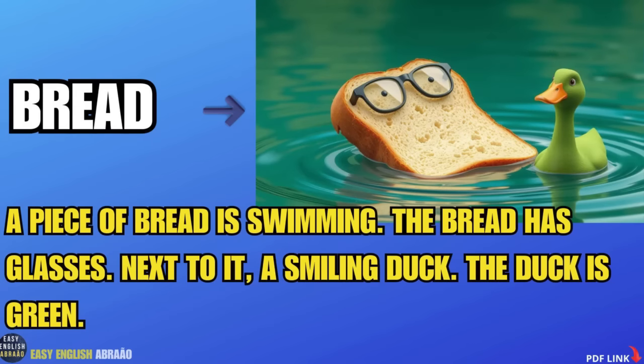Bread. A piece of bread is swimming. The bread has glasses. Next to it, a smiling duck. The duck is green.